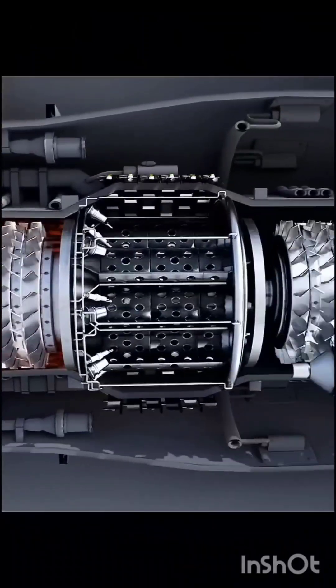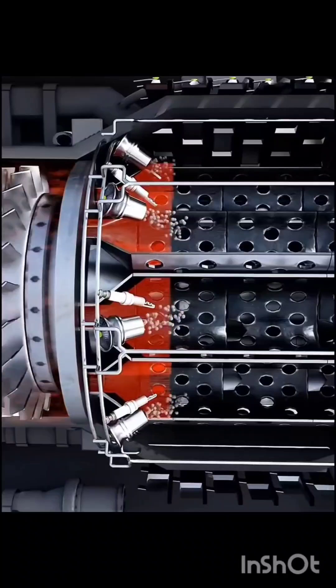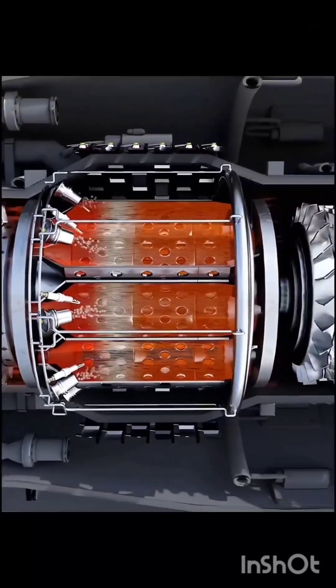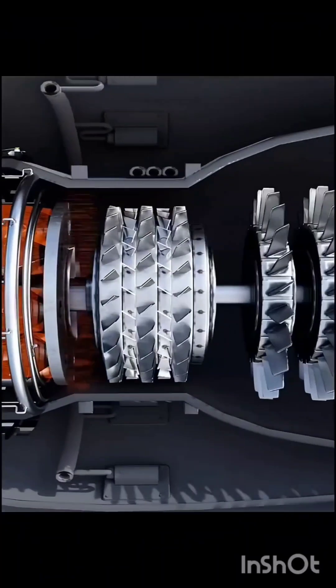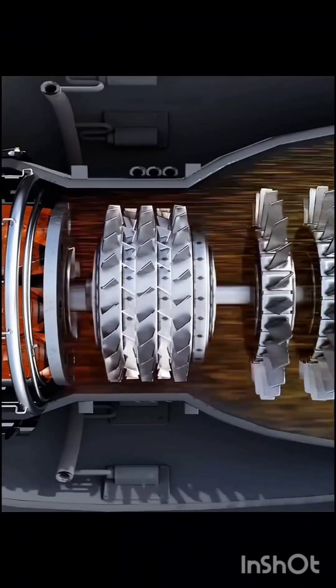As the compressed air enters the combustion chamber, fuel is sprayed and sparked. This causes the fuel-air mixture to ignite, producing high-temperature and high-pressure gases. The gases, when released at high speed, spin the high-pressure turbine and the low-pressure turbine. This produces thrust force.